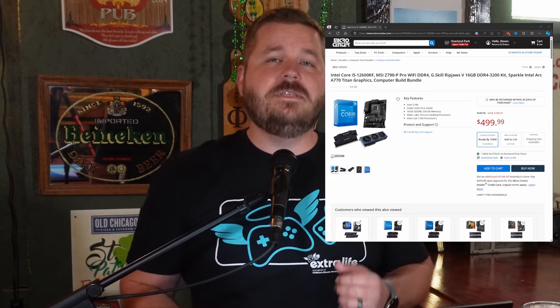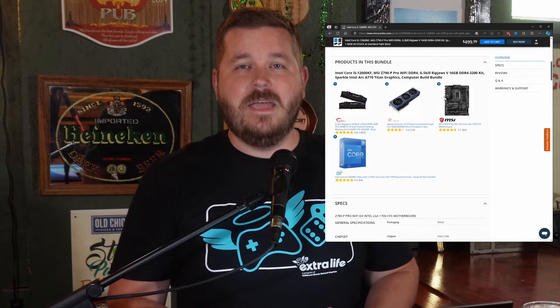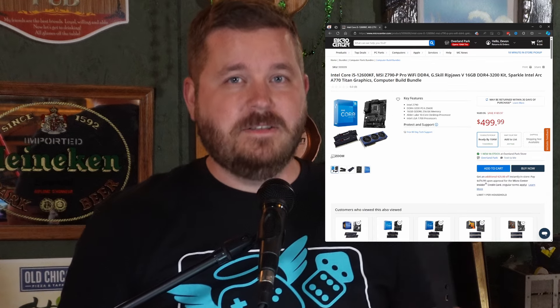I am one of the insanely lucky people actually in driving distance of a Micro Center, which partially makes this build possible. At the time of filming, they have a pretty awesome bundle that includes everything we need to get started on this PC. The bundle includes the Intel i5-12600K — which luckily is not affected by the crazy issues that Intel has been experiencing with the 13th and 14th gen chips — the MSI Pro Z790P motherboard, 16GB of G.Skill RipJaws DDR4 RAM, and the Intel Arc A770 Sparkle Titan OC Edition GPU.